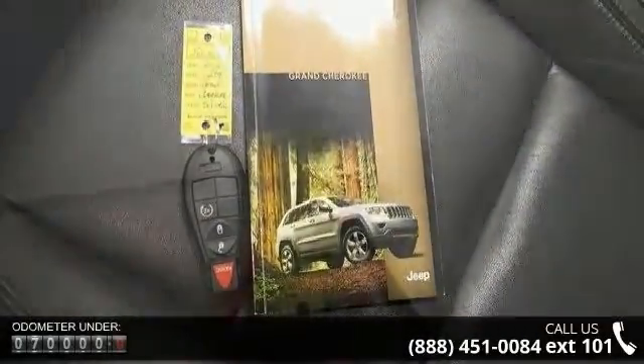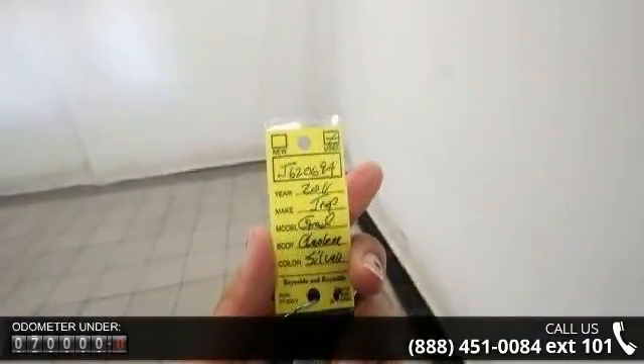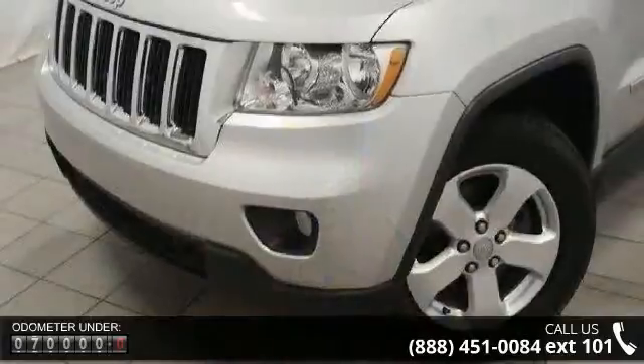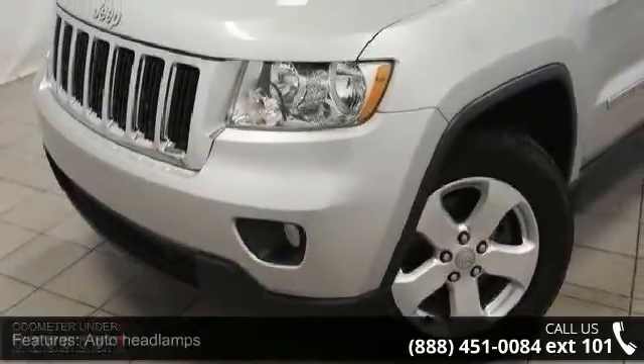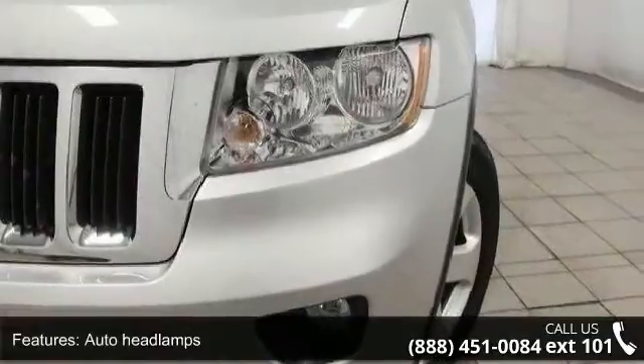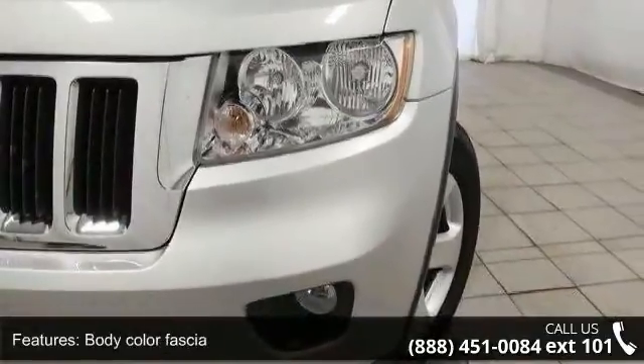Some of the top features included with this vehicle are auto headlamps, body color fascia, bright grille, bright license plate brow, bright side roof rails, deep-tin sunscreen glass, fog lamps, front license plate bracket, glass liftgate, and halogen headlamps.